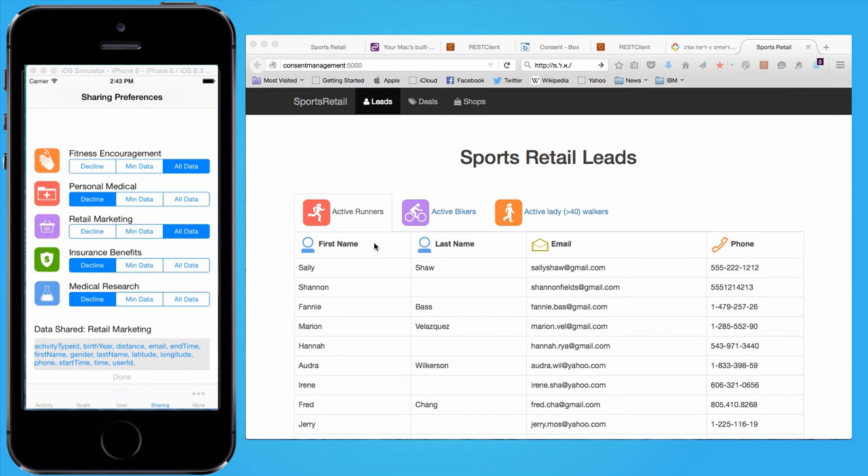This retail web application is yet another service that can use the fitness data collected by the app to send active users appropriate deals according to their activity type and level. When it's set to All Data, all of Sally's details appear on the Active Runners page. When she sets the sharing level to minimum data, only her first name, email, and phone number are displayed. And when sharing is set to decline, her name disappears from the table.